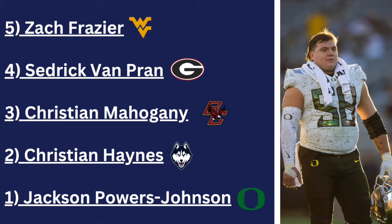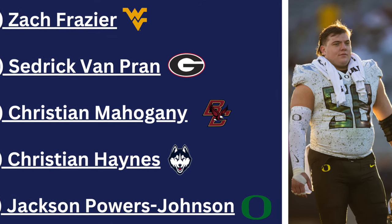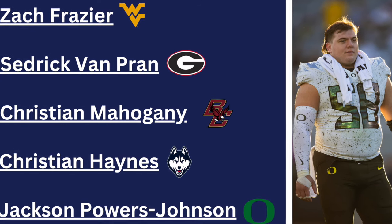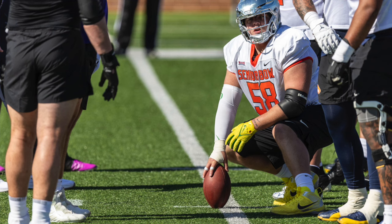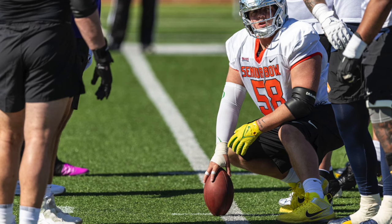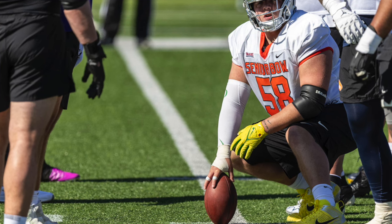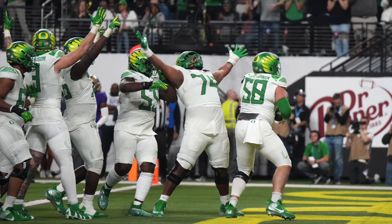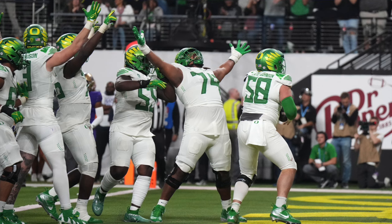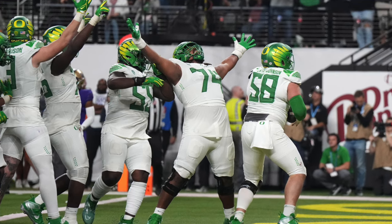Number one: Jackson Powers-Johnson, JPJ — what a name — six foot three, 328 pounds, a junior out of Oregon. He has flexibility, having played both left and right guard in college, but center is where he's projected to excel most. He's really quick and agile, has strong leadership skills, communicates well, and gets to the second level in the run game very well — even when working around some of Oregon's chaotic offensive line play at times.